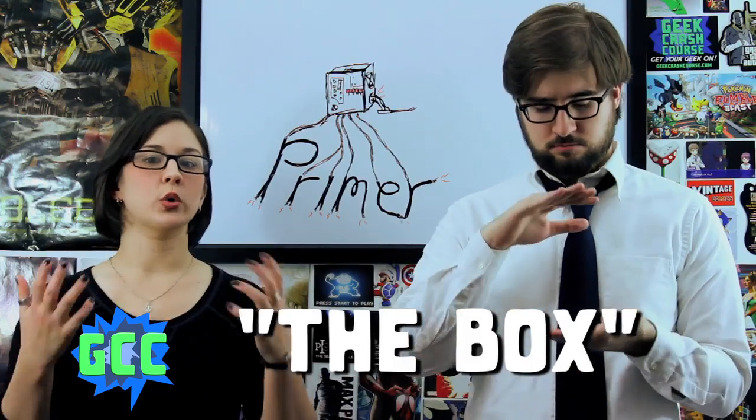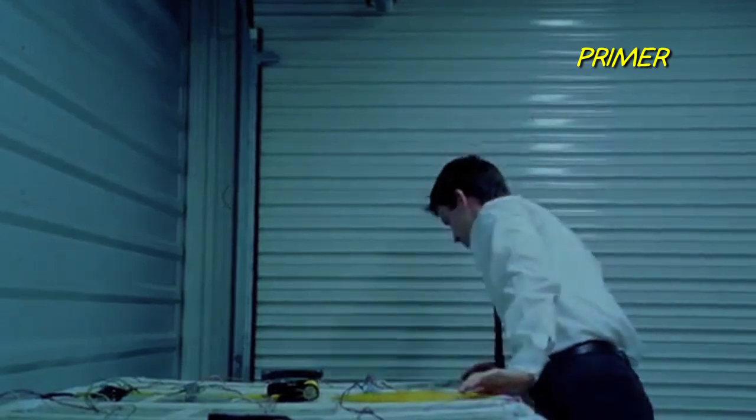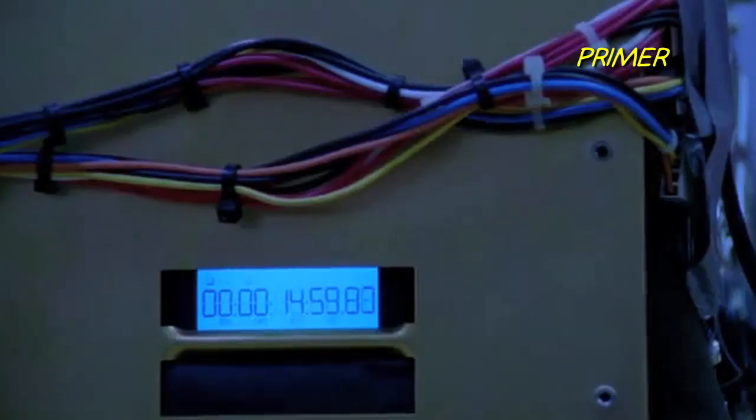So how does The Box work? It only lets you go back in time, and you can't go back further than when you turn The Box on. So if you were going to use The Box, you would turn it on at the point you would eventually want to exit, in what will become your own past.